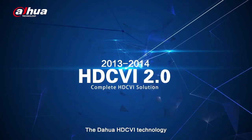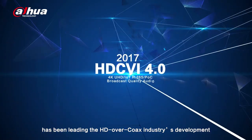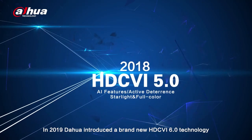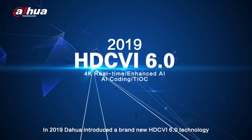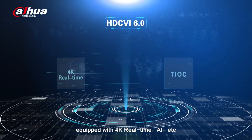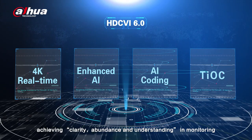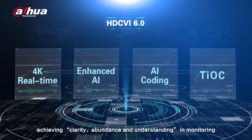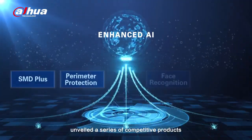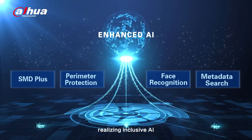The Dahua HDCVI technology has been leading the HD over coax industry's development since its first launch eight years ago. In 2019, Dahua introduced brand new HDCVI 6.0 technology equipped with 4K real-time, AI, etc., achieving clarity, abundance and understanding in monitoring. This year, HDCVI AI unveiled a series of competitive products from entry-level to high-end, realizing inclusive AI.